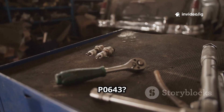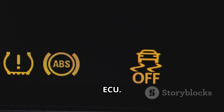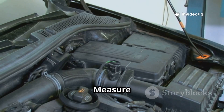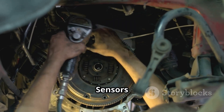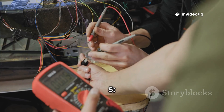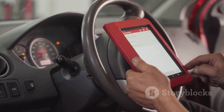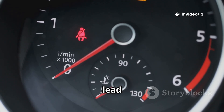To fix P0643: Step 1 — check for other sensor codes; if multiple sensors are affected, the problem is likely in the wiring or ECU. Step 2 — inspect the wiring harness for damaged, melted, or corroded wires along the 5V circuit. Step 3 — use a multimeter to measure the 5-volt reference signal at sensor connectors. Step 4 — unplug sensors one by one; if unplugging a sensor restores normal voltage, that sensor is faulty. Step 5 — test the ECU power supply to ensure proper voltage and grounding. Step 6 — reset the code and test drive after repairs by clearing the code with an OBD2 scanner and monitoring performance.